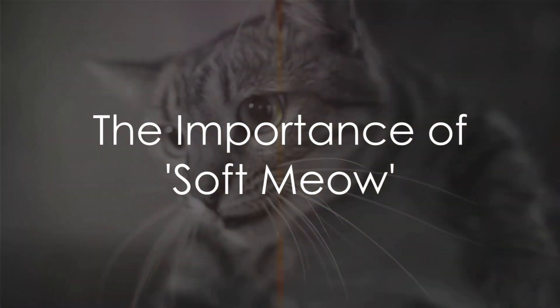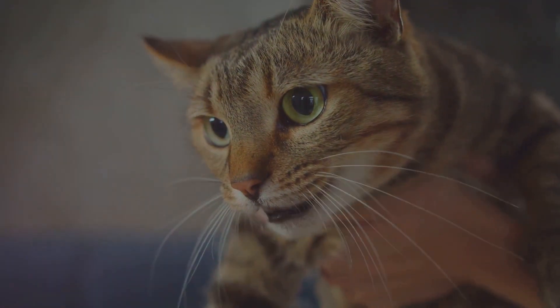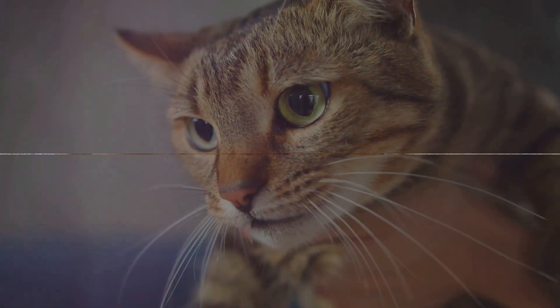Fourth, we have the soft meow. Cats are not big on vocal communication, but when they do, it's essential to pay attention. A soft purring meow can often be an invitation for some petting.